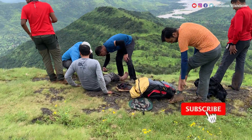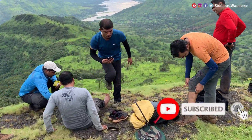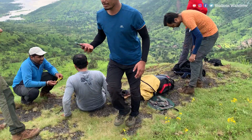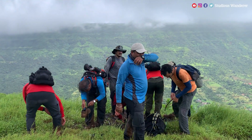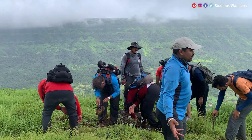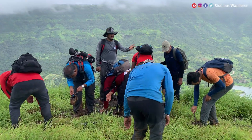Do subscribe to our channel and click on the bell icon so you do not miss our upcoming video on the amazing Koleshwar Range trek, with some great and unique experiences throughout the route. Until then, take care and keep hiking.